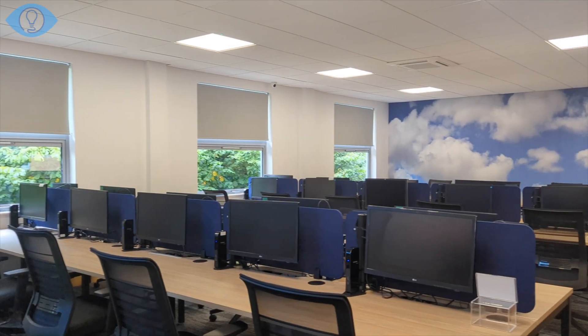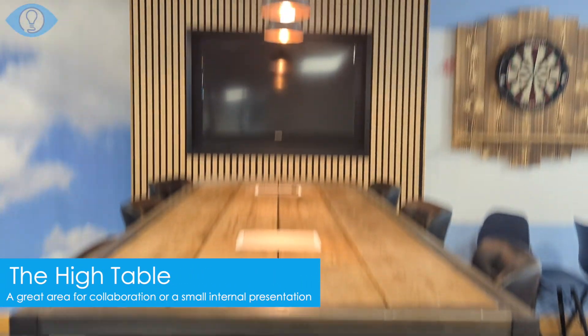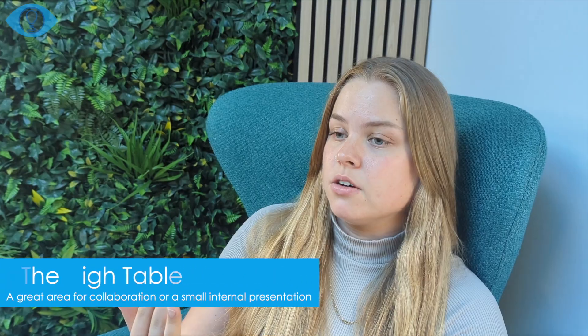Probably how much space we were actually missing out on — we've managed to get more desks in, more screens in, no one's fighting for a seat anymore and we can actually spend more time together as a team, which is something that we really value.